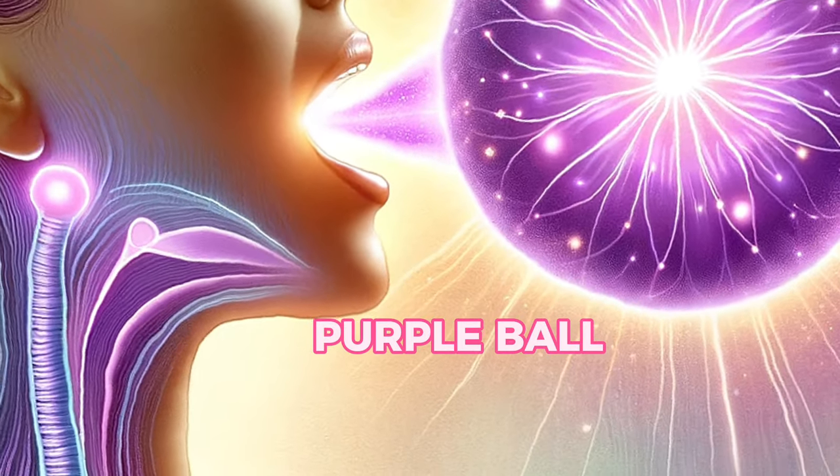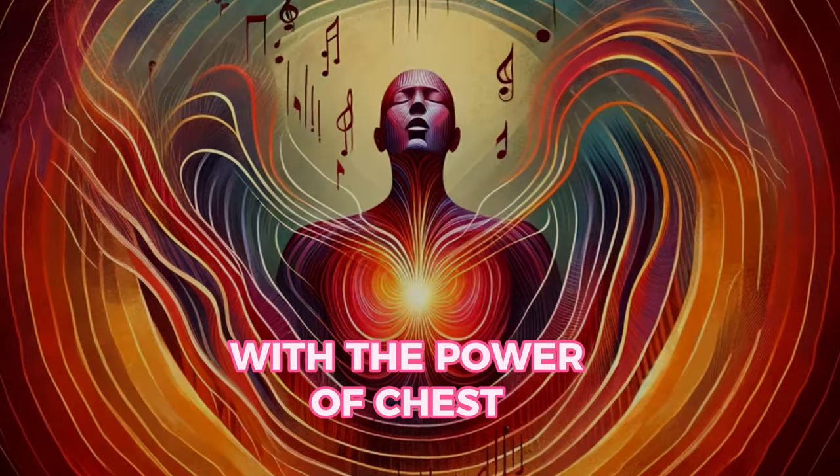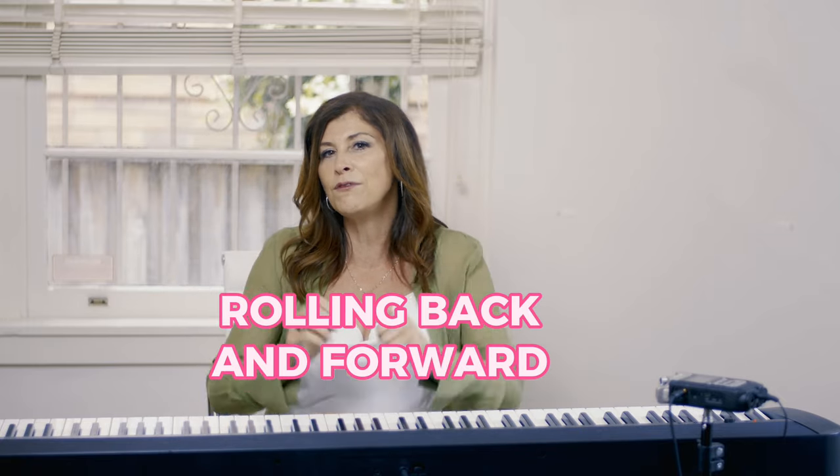Technically every note resonates from there. Cher and other singers call it their 'purple ball.' Every note can be felt in that one place, but you'll also feel it rolling back and forward. When your favorite singers are giving you all that emotion, they have to act — because when you sing right, it's so effortless that it feels like you're singing with the effort of falsetto but with the power of chest. That felt like it was on my soft palate, rolling a little bit, but nothing's going up. Everything is rolling back and forward.